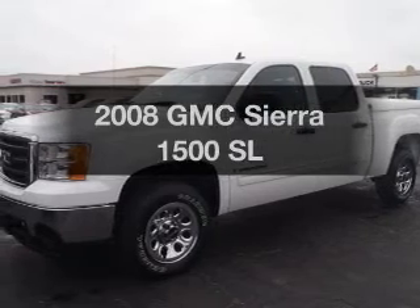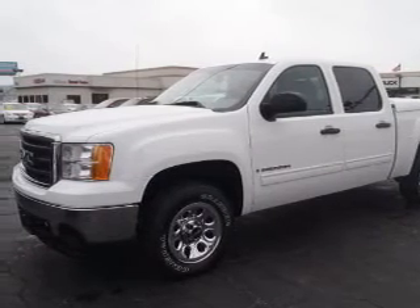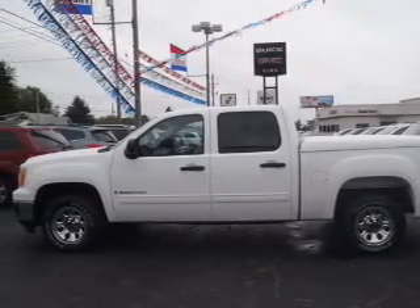Introducing the 2008 GMC Sierra 1500. If you're looking for a first-rate auto, this one could be yours today. With a powerful 8-cylinder engine connected to a smooth-shifting automatic transmission.